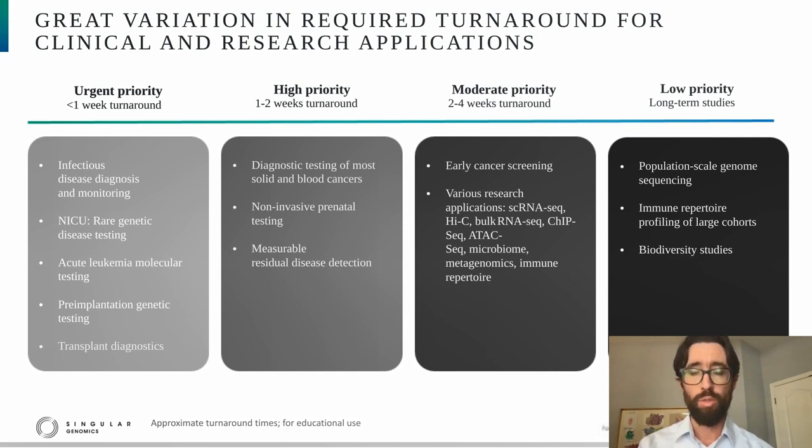If we look at the research applications themselves, we can understand why. The read requirements for research applications can vary tremendously. Something like single-cell RNA-seq or high-seq may require a billion reads per sample, whereas a targeted application like immune repertoire sequencing may require in the millions of reads. In order to address those batching-related delays, one really needs to have flexible throughput. And on the far right, the low-priority long-term studies are primarily motivated by the cost of sequencing and accuracy. So we took home the point that speed is required, especially for clinical applications, but flexibility in throughput is important for both clinical and research applications.